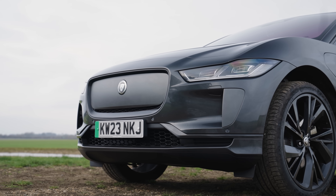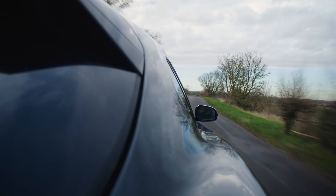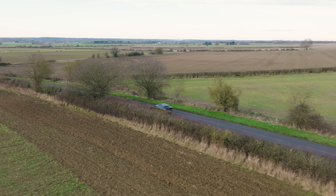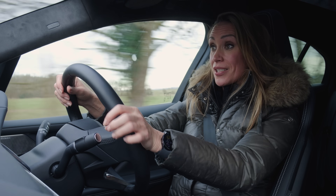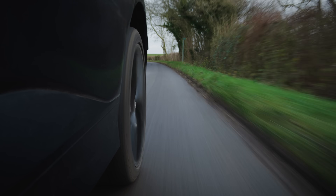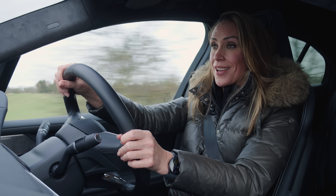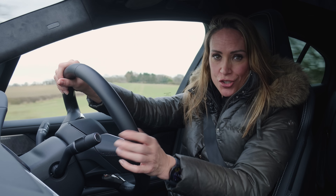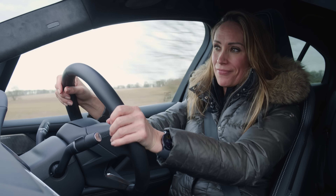Same battery, same charging speeds, same performance — but the performance is good. Twin electric motors, good for 400 horsepower and almost 700 newton metres of torque. An electric motor on each axle means four-wheel drive, and a 0-62mph time of 4.8 seconds. That's not frightening by any stretch — there's an MG4 that's much quicker than that — but it's not bad.